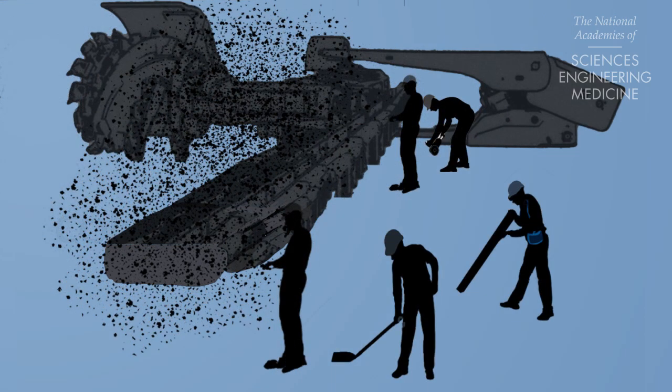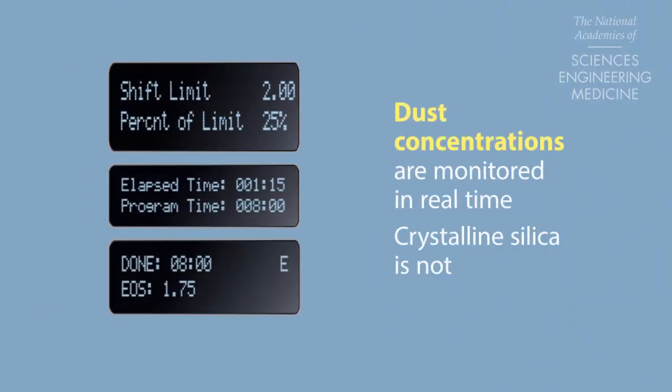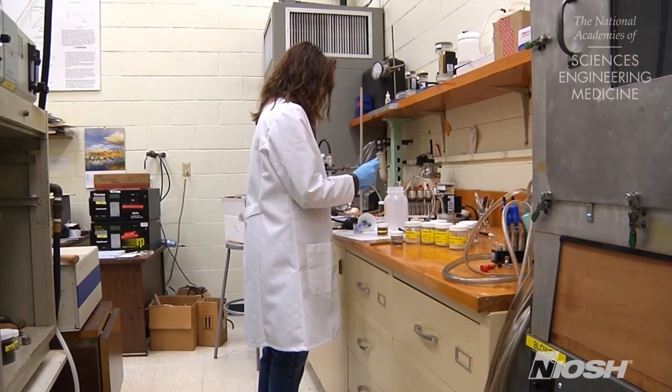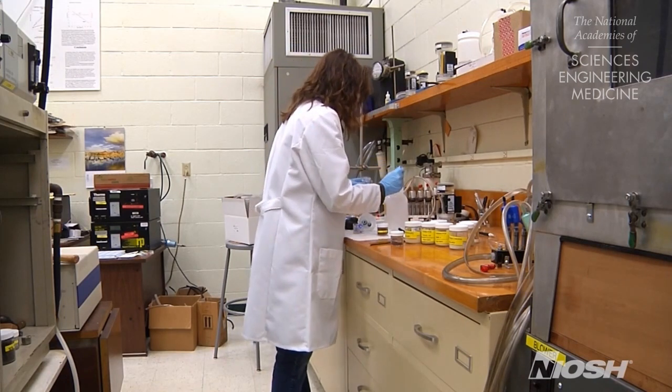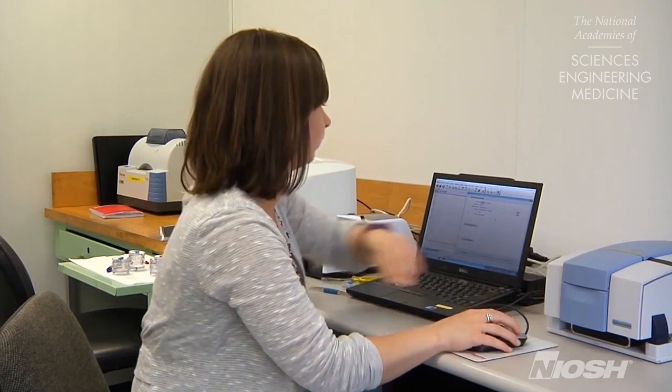Although total dust concentrations are monitored in real time, the crystalline silica content of the dust is not. Collected samples must be mailed away to a laboratory for analysis, leaving no opportunity to take immediate corrective actions in response to elevated silica concentrations.